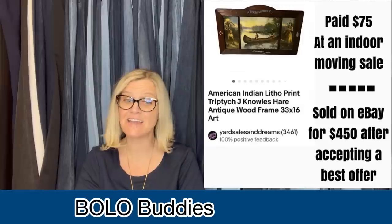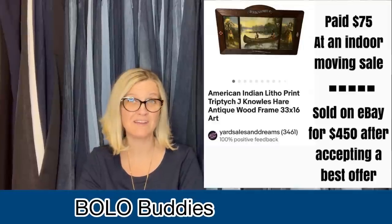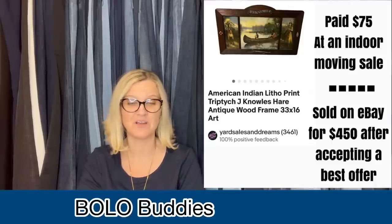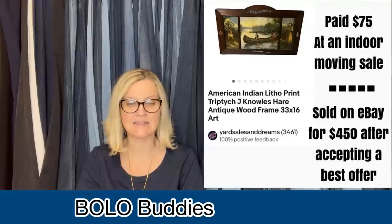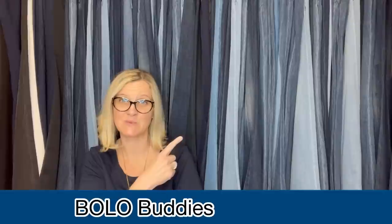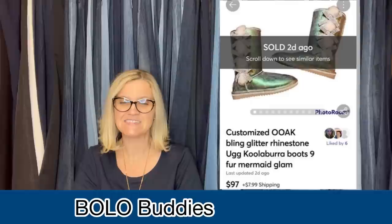The next one: she paid $75 at an indoor moving sale — so she paid up for this one — but she sold it for $450 on best offer. It's an American Indian litho print, triptych, J. Knowles Hair, antique wood frame, 33 by 16 inches. And this is what it looks like. She said it's not necessarily her biggest sale, but her favorite because she DIY-ed them herself and thinks it's really cool.